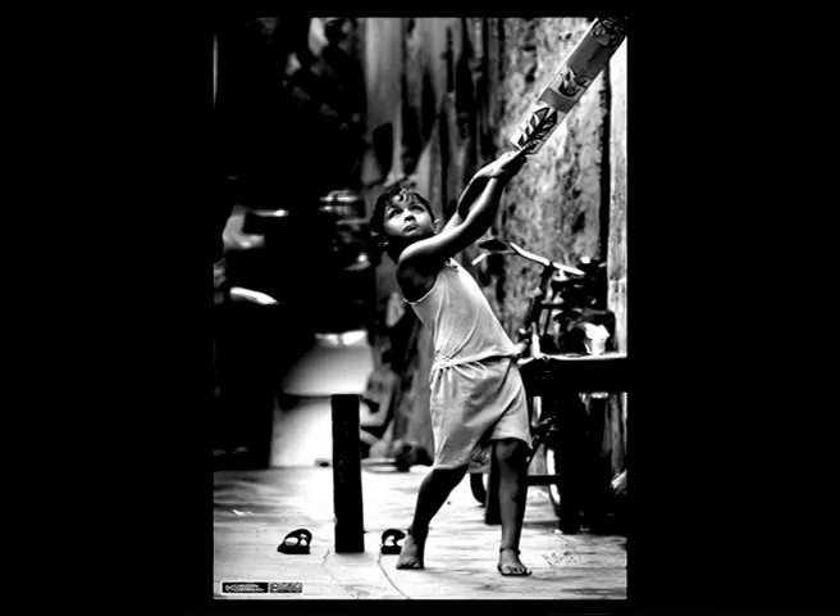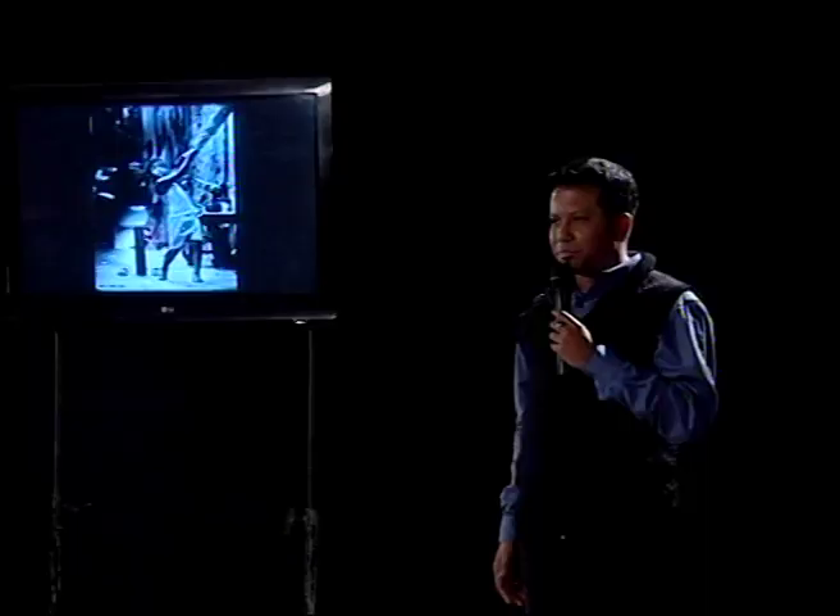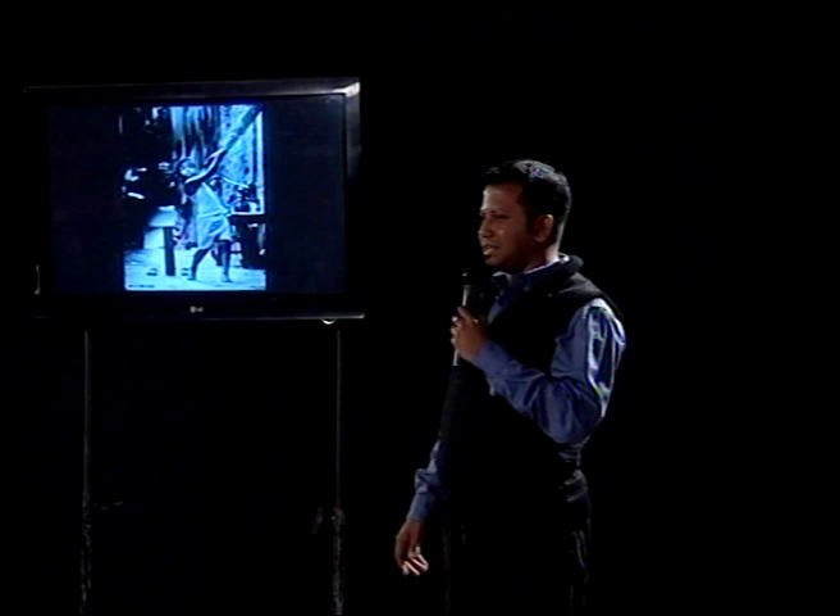When you look at this, what do you normally think? What is it about? It's about a character hitting a sixer, right? Believe it or not, students from Northeast India are hitting a sixer in their career.